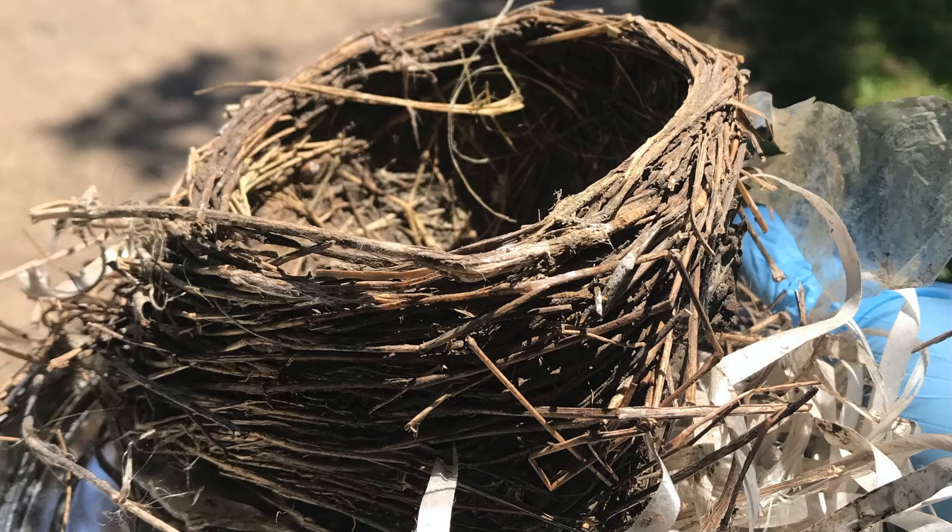They also started practicing flapping their wings, and not long after they got all their feathers, the fledgling birds left their nest behind. After saying goodbye to the little baby birds, I was able to get a closer look at the nest. It was very intricate and well-structured, and I wondered how a bird could build such a thing.